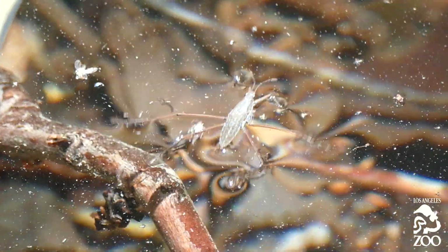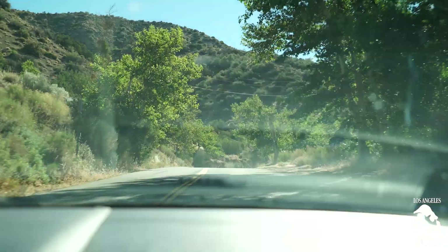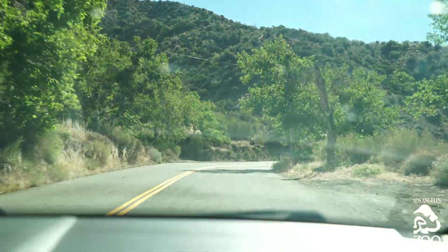If you want to put it into perspective of what does it do for human beings — it's millions of fewer mosquitoes when the yellow-legged frogs are living in these canyons.